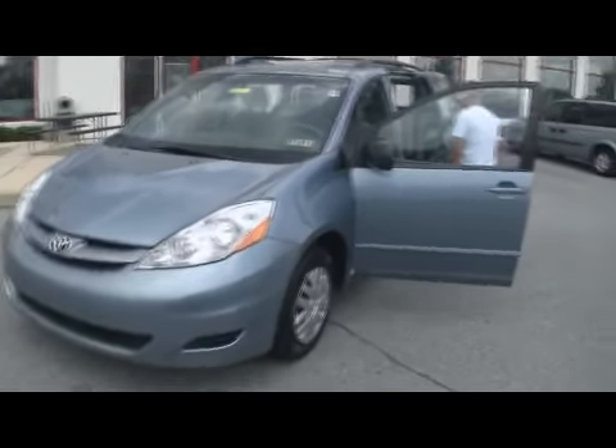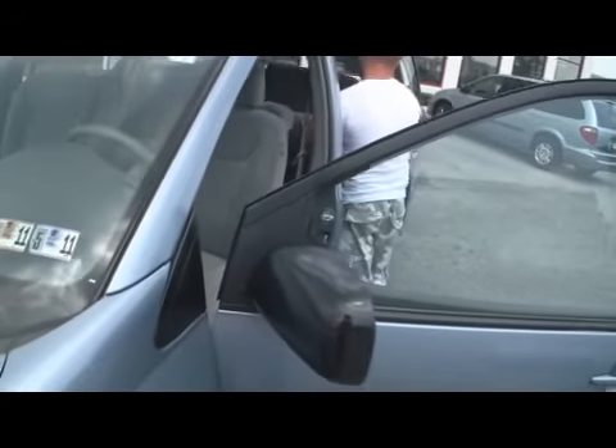I love Toyotas, and I know it's going to be a good price because it's a Jeff D. Ambrosio — but I just don't know exactly what the price is.